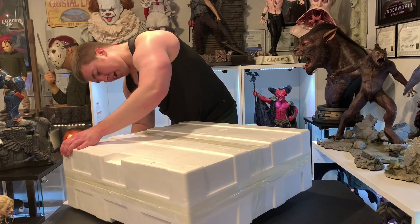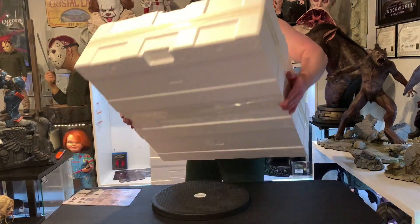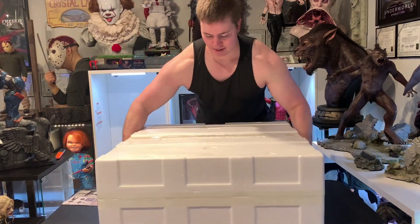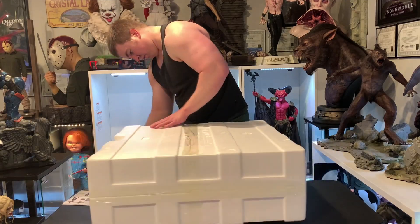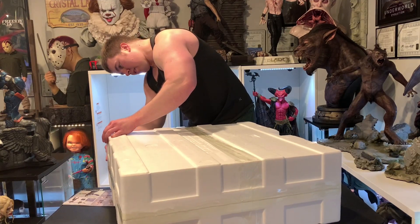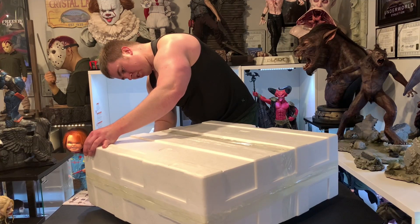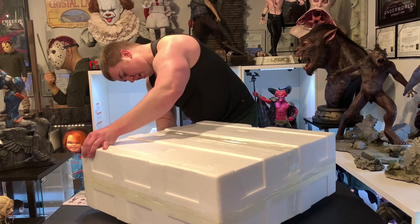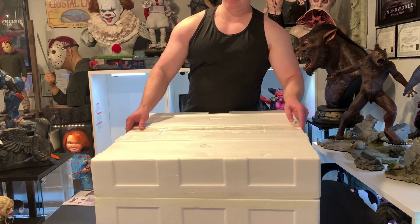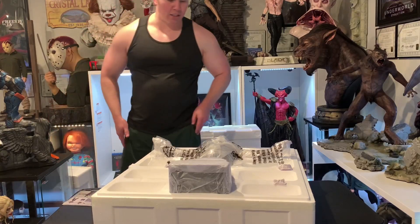I never want to use a retailer again. This whole experience has really made me not want to ever use one, though unfortunately there are several statues where retailers are the only option so you just have to deal with it. Alright, so this is the arms-wide bust.